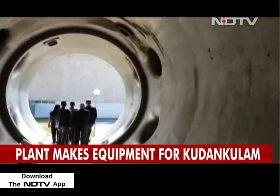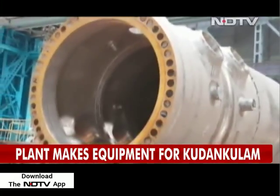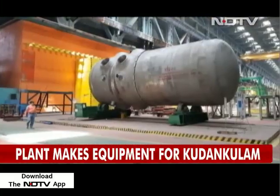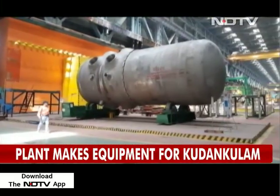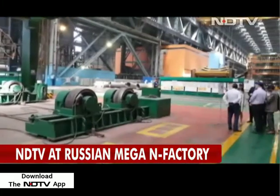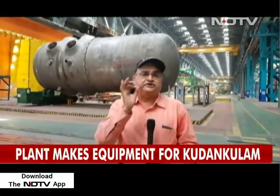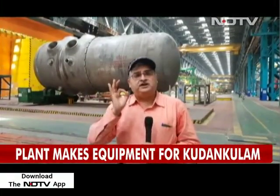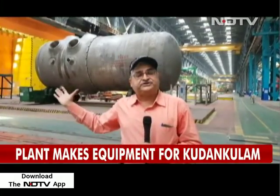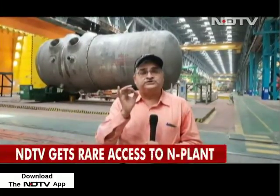Made of special steel, these components are made to work for at least 60 years and then need to remain intact for hundreds of years. NDTV had a close look at the pressure vessels, which take up to two years to manufacture. What you see behind me is the pressure vessel — the real heart of an atomic reactor. This weighs 340 tons and is similar to what goes into Kudankulam.